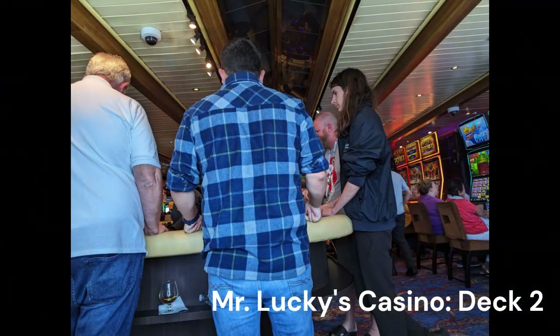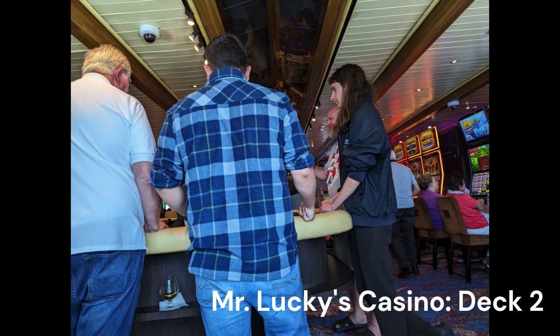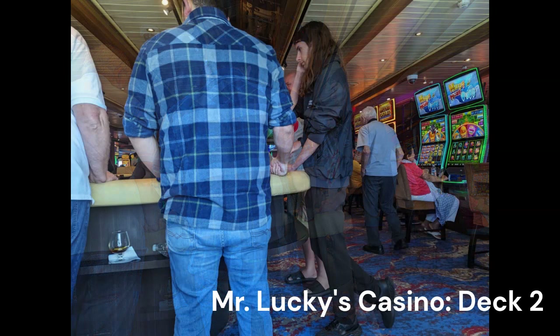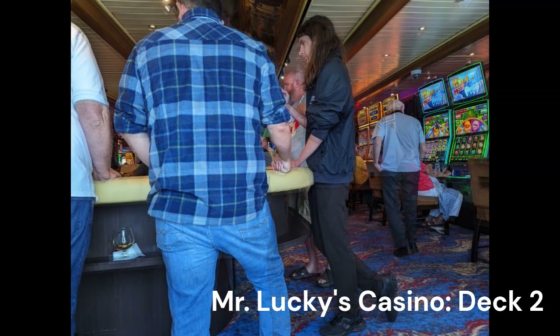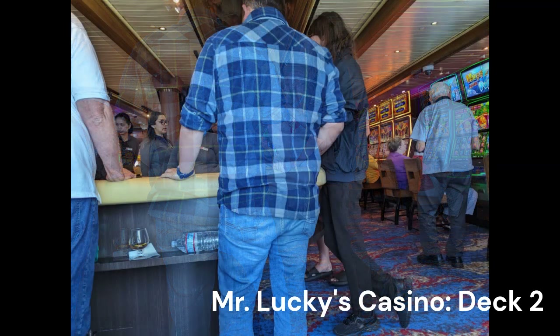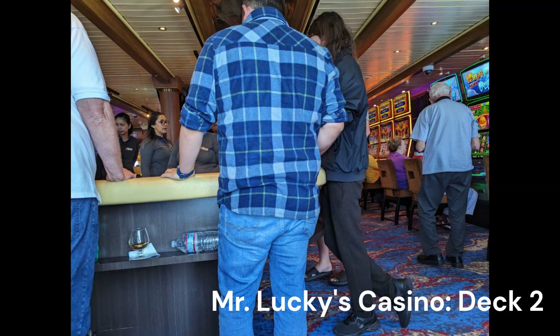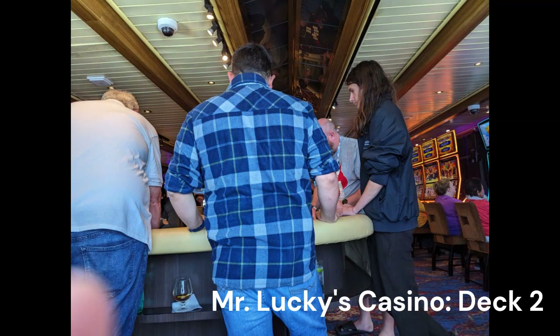I do want to mention that Carnival does tier match. So if you gamble a lot in Vegas and you're a high-level member at one of the casino chains — for example, I have Pearl status at MGM properties — there's a website you can go to. Just Google 'Carnival casino tier match' and the page will pop up on the Carnival website. You'll take a photo of the front and back of your card, say what casino it is, what your tier level is, your name, and your VIFP Carnival fun number. They will match that, and you'll start getting good casino offers from Carnival as well, which could lead to free cruises — and that's a pretty valuable deal.